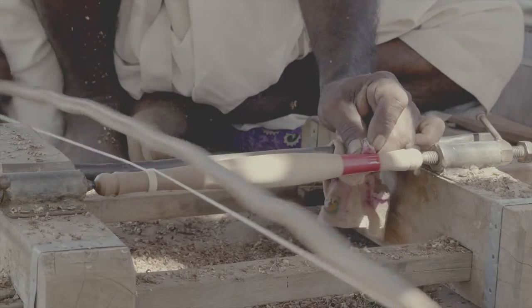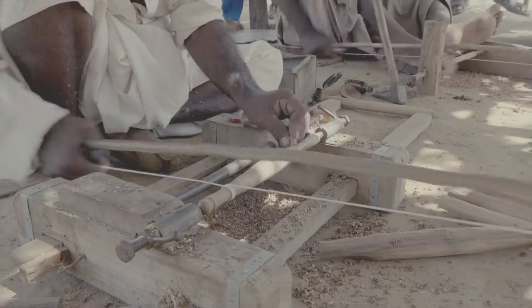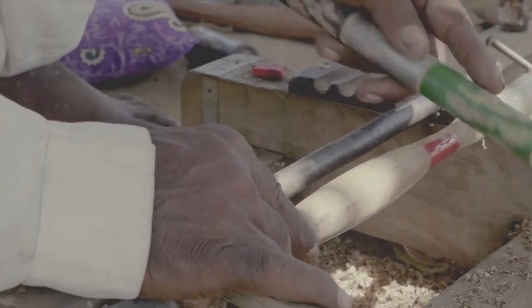Mango wood is used as a base for making the article, which is then emulated with lacquer. The product is coated with an emulsion and then glazed with a hard stone while it is turned on a manually operated machine.